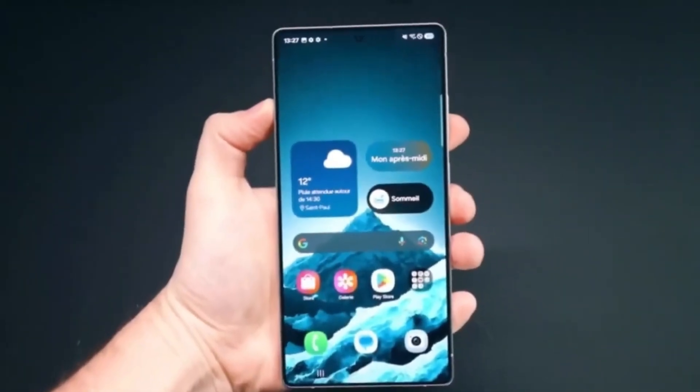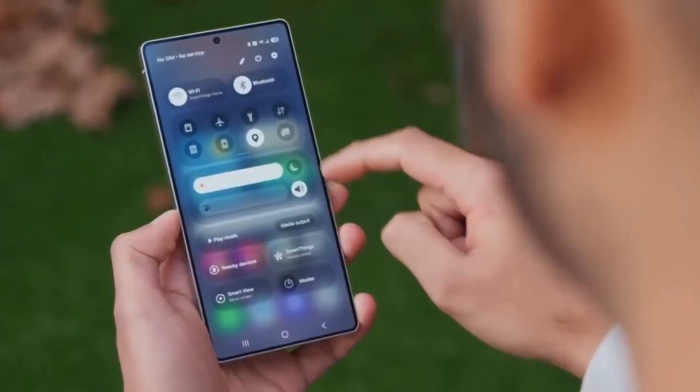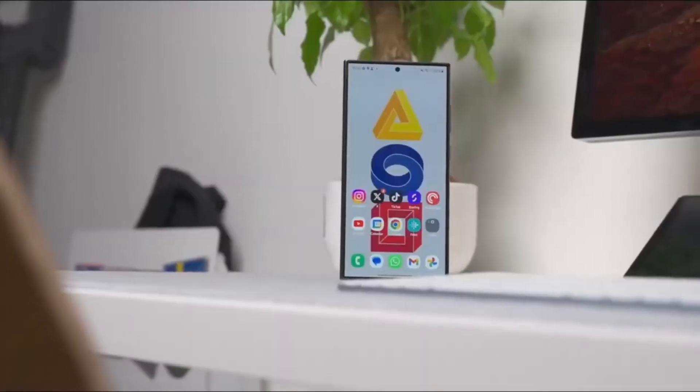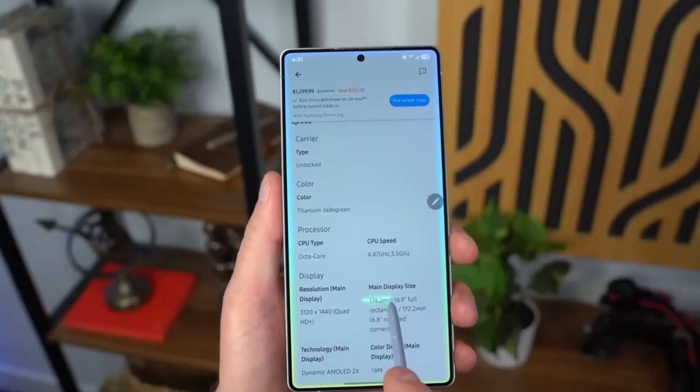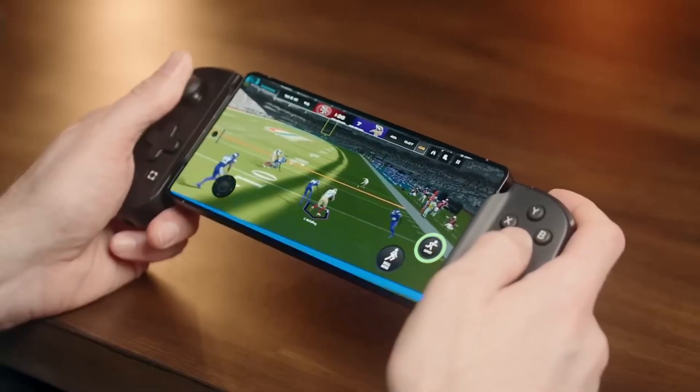The good news is that One UI 8 isn't expected to bring a massive list of new features this time around, which could help speed up the release process across various devices. Now let's take a look at the list of Galaxy phones and tablets that are expected to be eligible for the One UI 8 beta program. Keep in mind that this list is unofficial and subject to change, but it's based on Samsung's usual software update patterns and insider leaks.